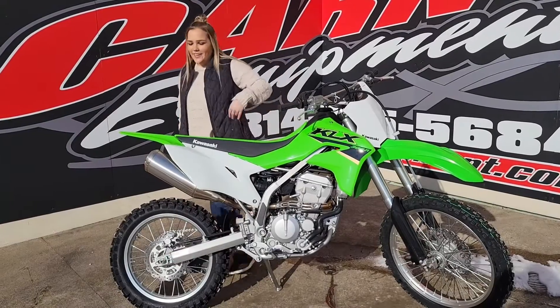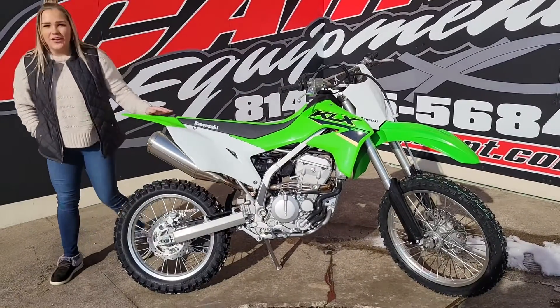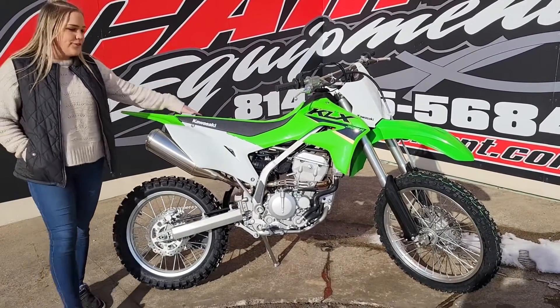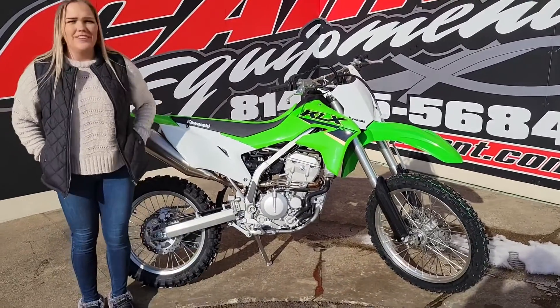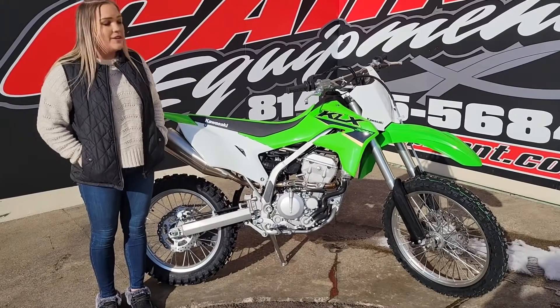This is Sam down here at Karns Equipment. Check out this 2022 KLX 300R. This is a 300cc bike. It's extremely nice. So this is for your off-road — if you're into the enduro stuff, this is the bike for you.